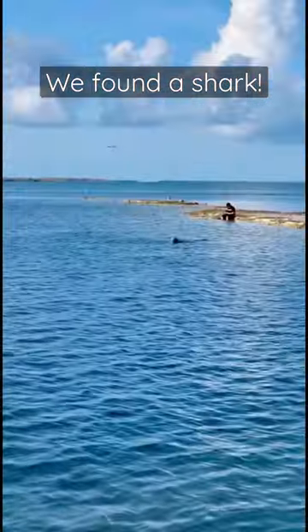This beach is called Horseshoe Beach and it's completely made up of limestone, which really makes it smell like sulfur. Plus the rocks are pretty sharp, so bring water shoes if you're coming.